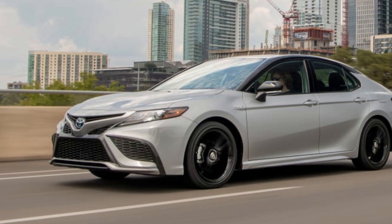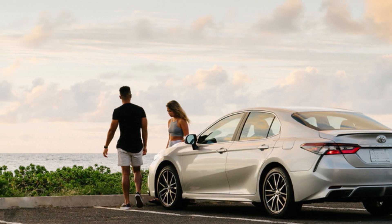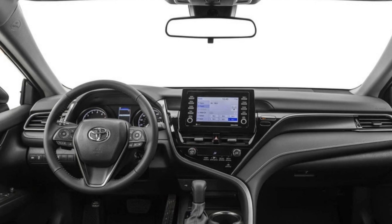You'll have more control with dual climate control zones to optimize you and your passengers' comfort. An all-new Nightshade Special Edition trim joins the Camry lineup, giving you a sleek, edgy look.